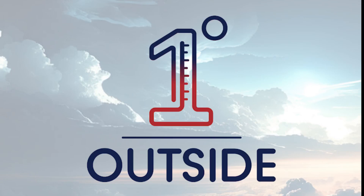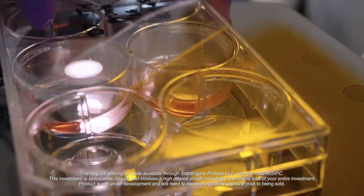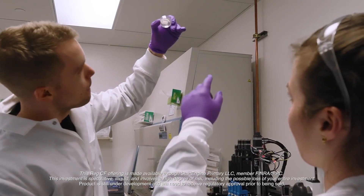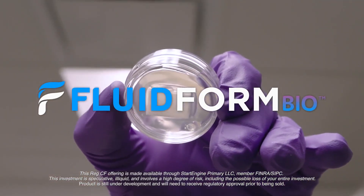This One Degree Outside video is brought to you by FluidForm Bio, developing innovative 3D-printing living pancreatic tissue to help combat type 1 diabetes. For the first time, you can join this visionary mission. Visit FluidFormBio.com or their page on StartEngine to learn more about this exciting work.